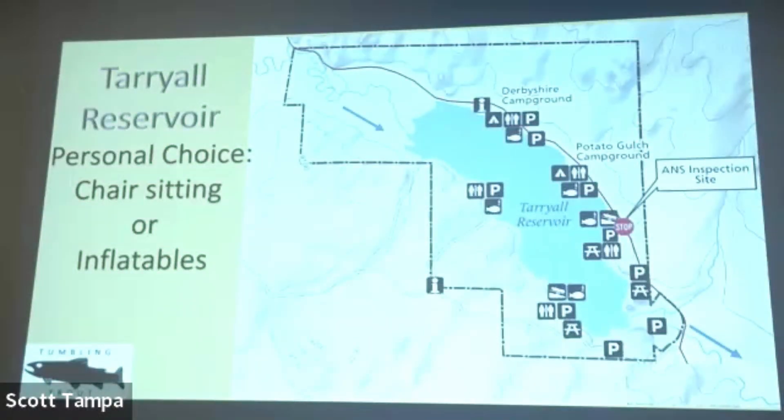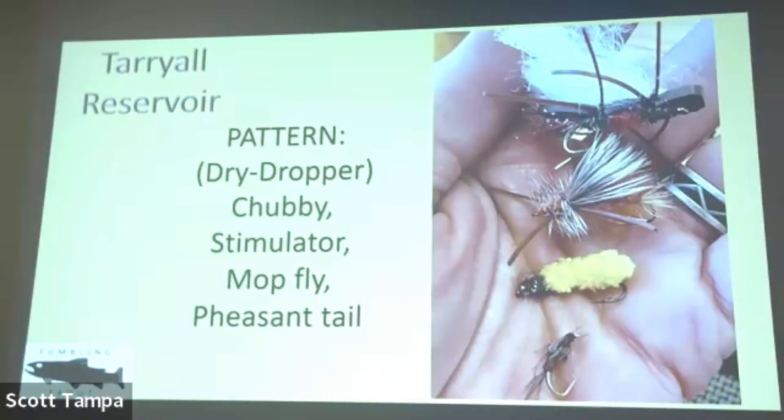My personal choice for Tarryall is chair sitting or going out in an inflatable boat. For patterns: anything bushy — stimulators, rubby-legged stimulators, chubby, hairy pheasant tail. And the mop fly — I think it's the stupidest fly in the world, maybe emulating a grub, and I don't keep them in my fly box. I'm a little embarrassed, but they work. San Juan worms too. I don't streamer fish because I like to see the fish take my fly.